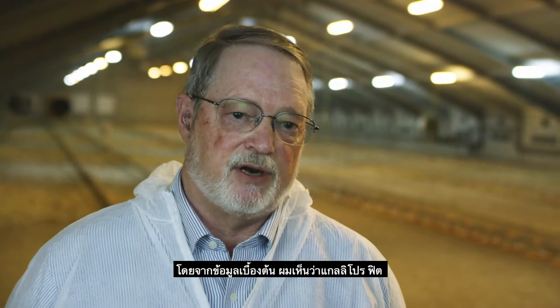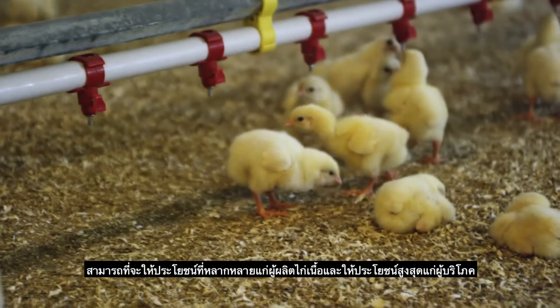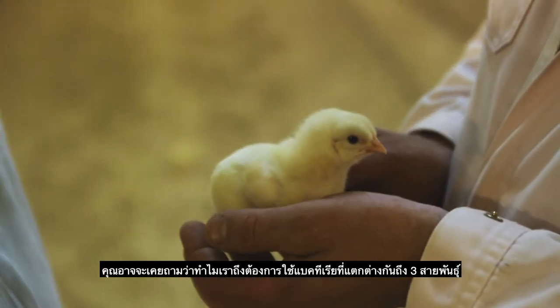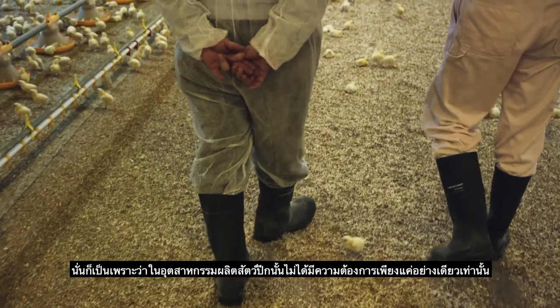The early data that I've seen on Galloprofit shows it provides multiple benefits to the producer, and ultimately the consumer. You might ask why you need three different strains of a bacteria. Well, the answer to that is there is not one need the poultry industry has.